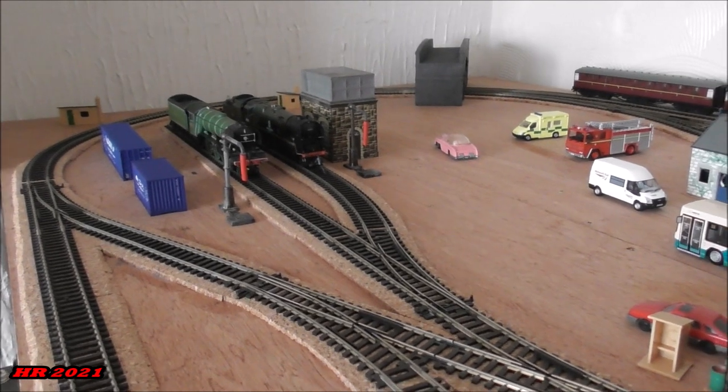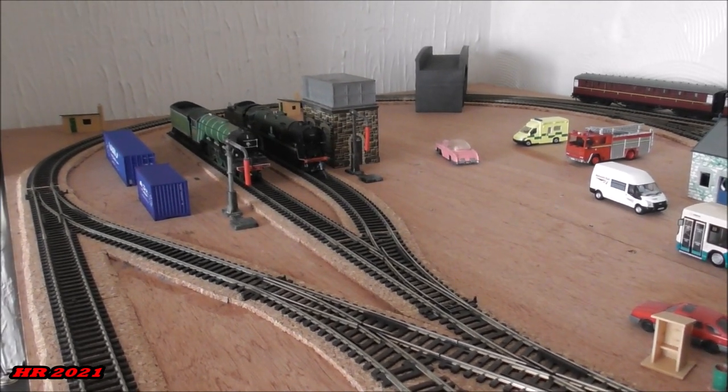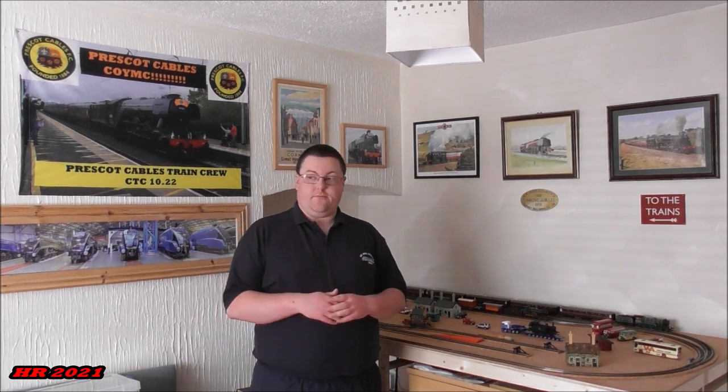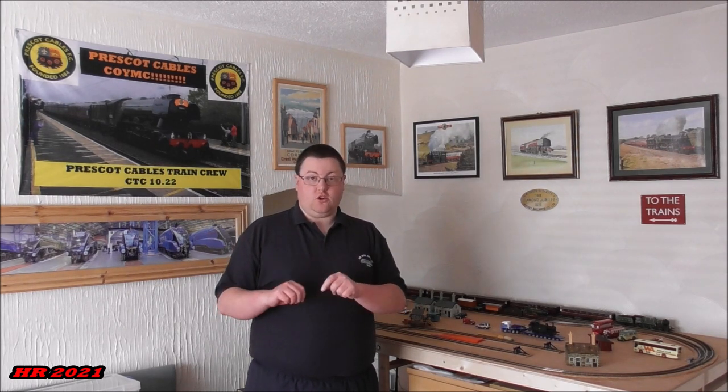That's enough of the layout for now, and that's the update we have for the model railway project at the moment. Future model railway content will be transferred to this channel from now on. I'm not sure what I'm going to do with the current model railway channel, but I'll figure that out when the time gets near.